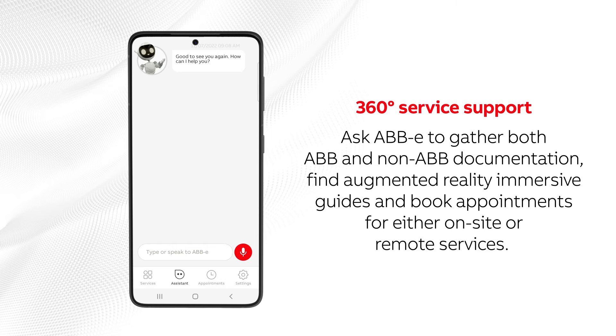Ask Abby to gather both ABB and non-ABB documentation, find augmented reality immersive guides, and book appointments for either on-site or remote services.